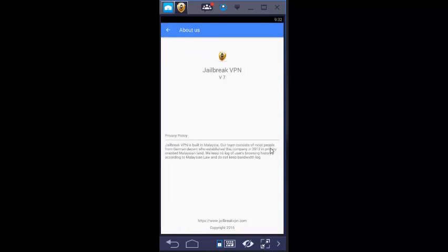Jailbreak VPN is built in Malaysia. Note: please email help@jailbreakvpn.com in case of payment failure or for a discount.